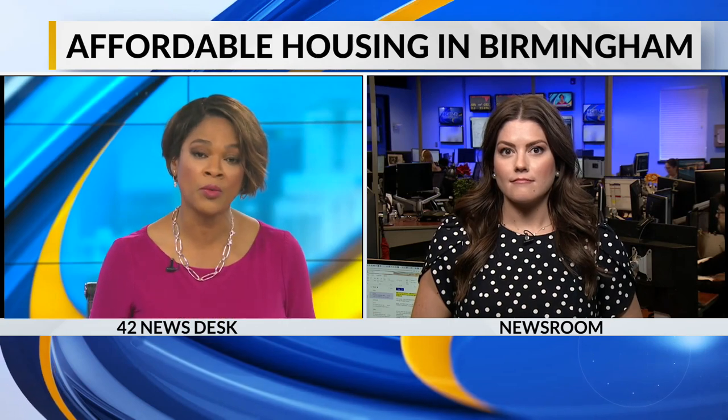Developers are touting new sustainable and affordable housing, saying these houses are going up in Titusville right now, as part of an effort by the city of Birmingham to provide more affordable homes for families. CBS 42's Carly Lang has a closer look at how these homes differ from traditionally built homes.